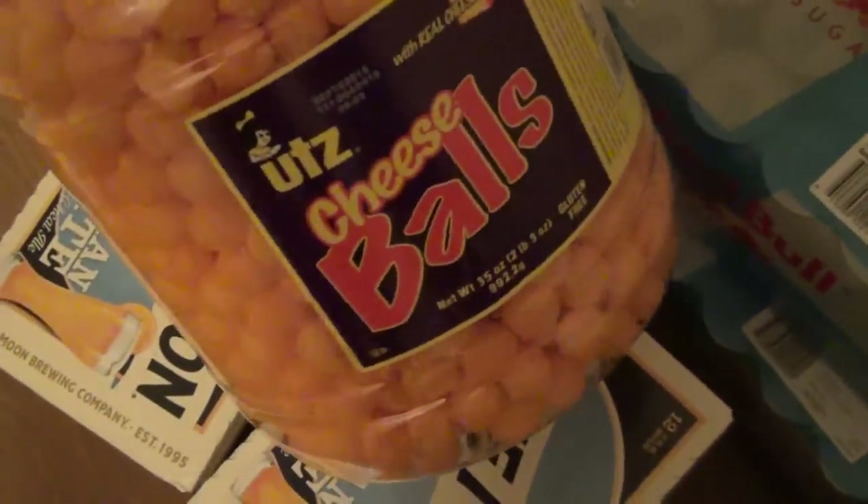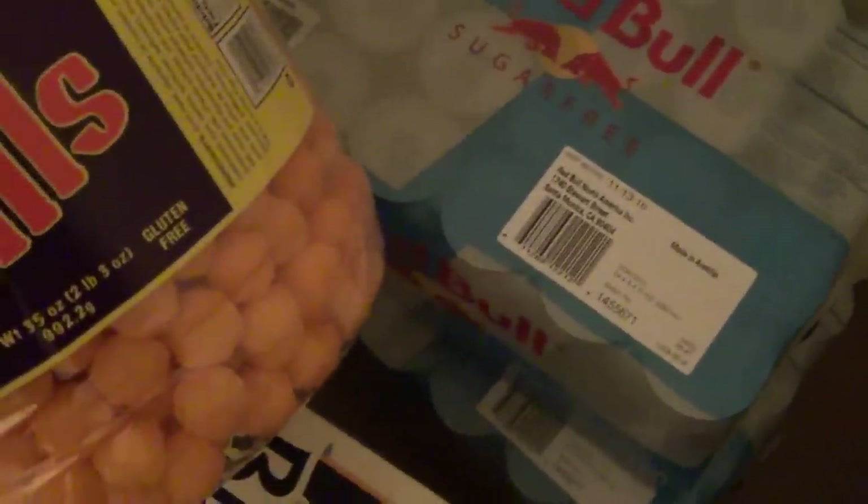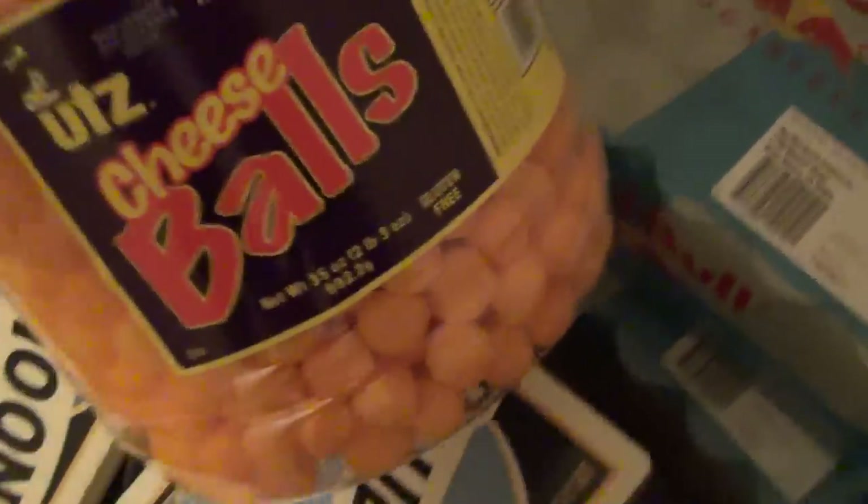And then I got this big container of these cheese balls. I love these cheese balls. I think they were $6.48 and it is 35 ounces, so that's pretty good. And that is pretty much it, guys. I am really hoping to go to Aldi's because Aldi's is my absolute favorite. Hopefully I can get there and go in the morning — I think they open at 9.